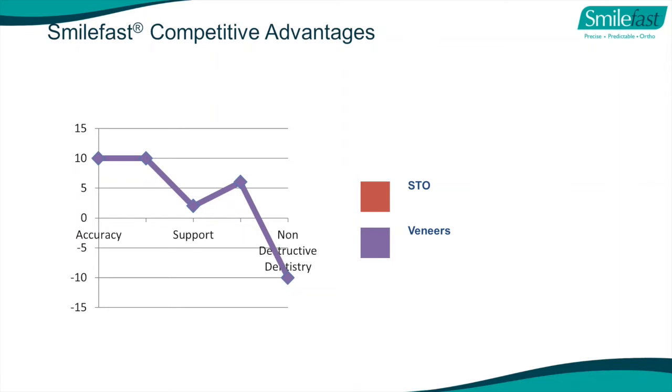When you compare SmileFast to veneers, veneers are great for accuracy and appearance, and they're very profitable. But it's a very destructive procedure, and most dentists and most patients today prefer not to destroy tooth structure. There are patients who want a very quick fix - yes, you will still need to do some veneers. But you might do one veneer rather than six or eight. With a patient who's had short-term orthodontics, you might have a tooth requiring just a little fine tuning done with one veneer.